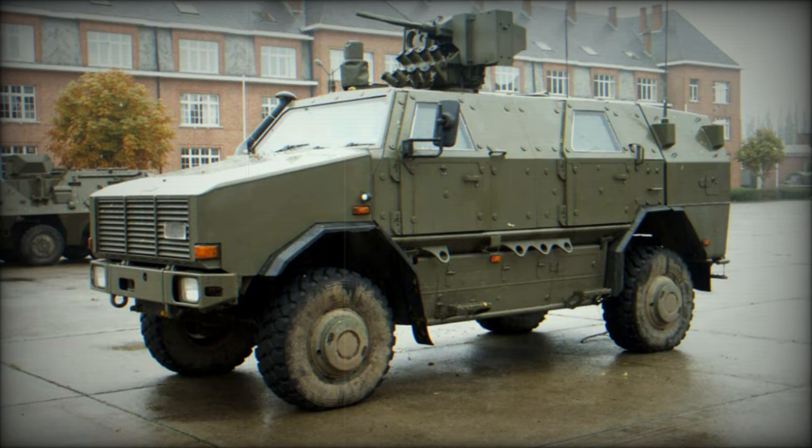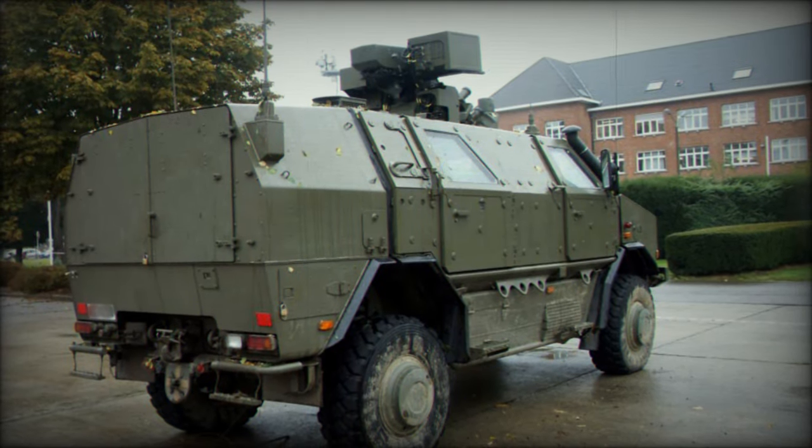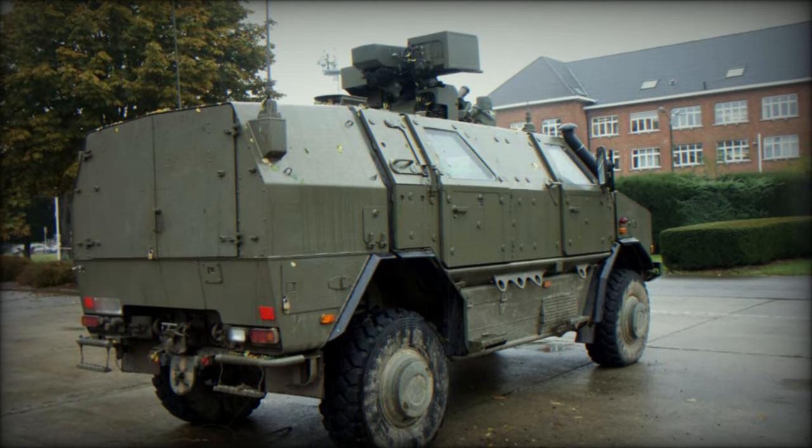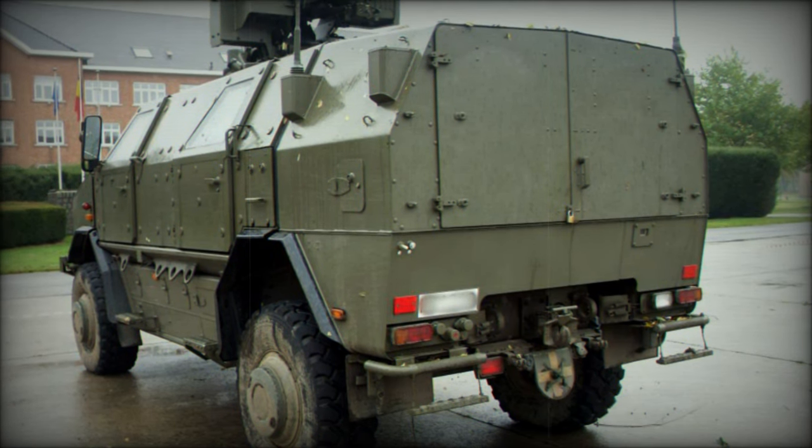Armed with a remotely controlled weapon station, the Dingo 2 can be outfitted with a 7.62mm or 12.7mm machine gun, or a 40mm automatic grenade launcher, similar to the setup on the FENC armored reconnaissance vehicle.